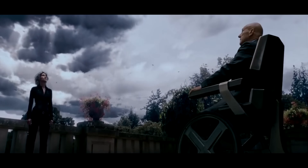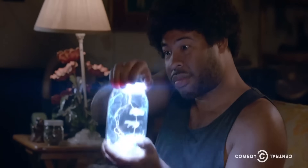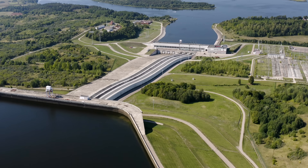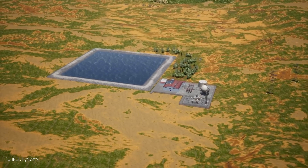We can't control the weather yet, but we can control how we store weather-dependent renewable energy. So how do we snatch up that lightning in a bottle? Lithium-ion batteries can only go so far, and our historical large-scale go-to pumped storage hydropower only works in certain locations. What if we went in a different direction? Down.